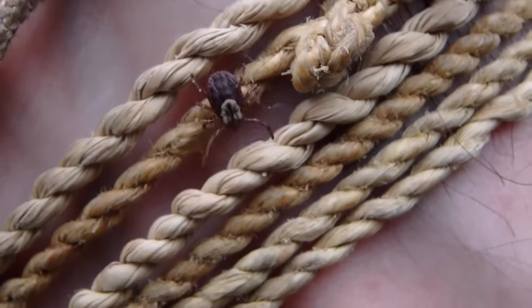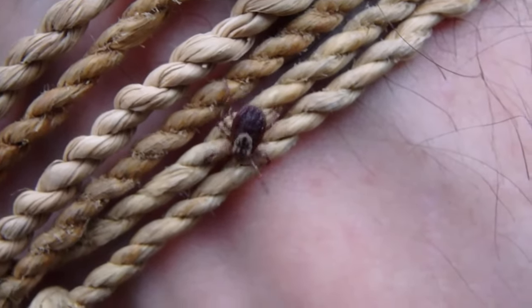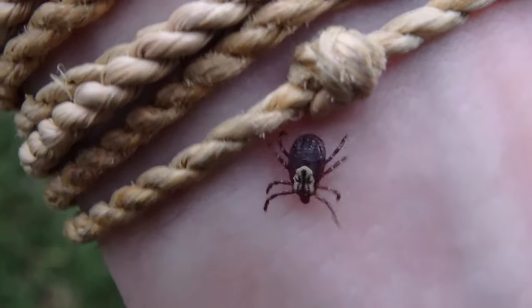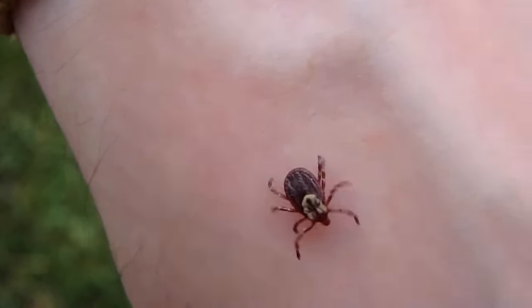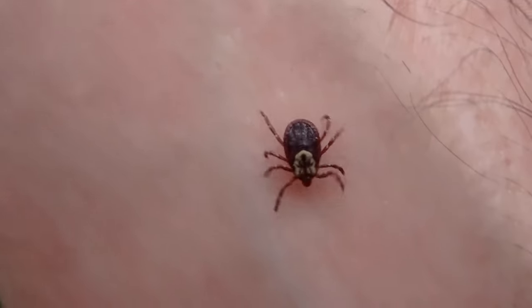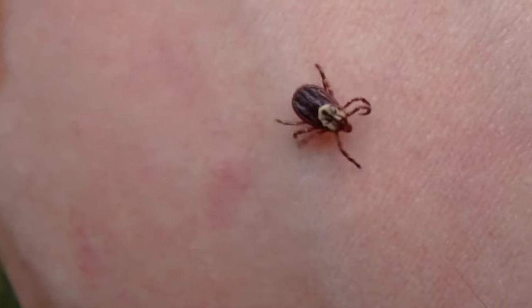Here's a dog tick, guys. It looks like a watermelon seed — characteristic of a dog tick. They're bigger than most of the other ticks in our region, except for the lone star. It's a pretty guy, but you don't want him digging in, which takes around 12 to 14 hours for him to dig in.